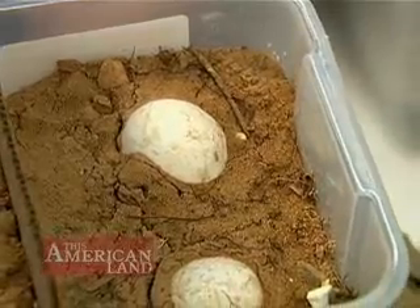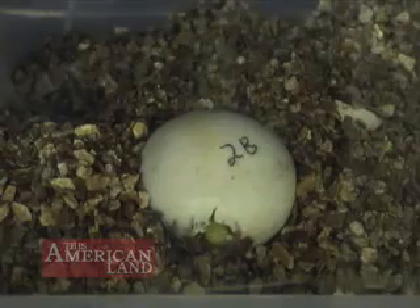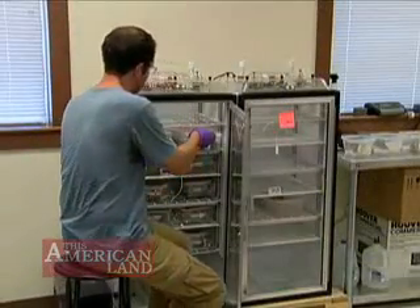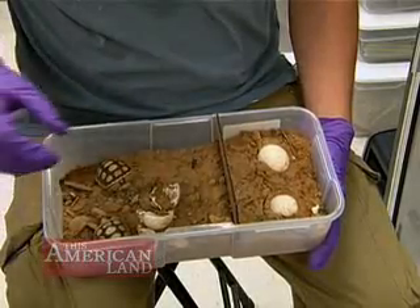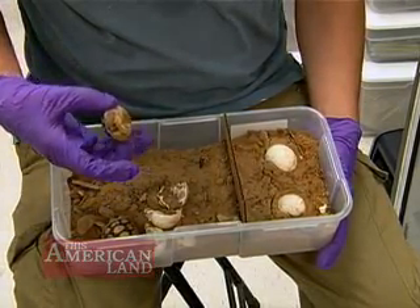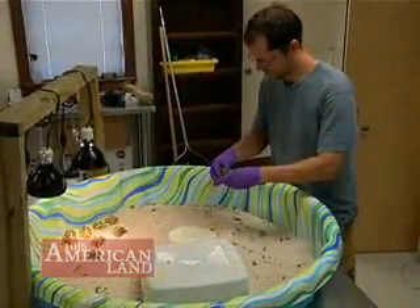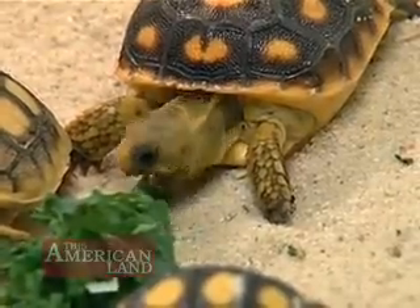Eggs are collected in the wild and incubated for three months. It can take an entire day for a hatchling to completely emerge. These are hatchlings that hatched out yesterday, and I like to keep them in the incubator until they fully absorb their yolk sac — that's what they've been feeding off of in the egg this whole time. Then they go into the sandbox and begin to eat solid food.